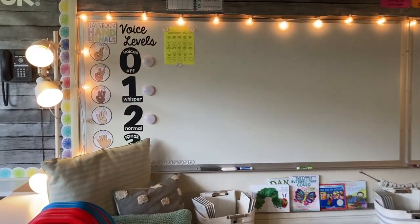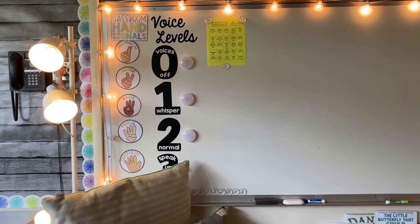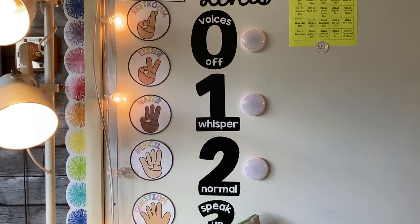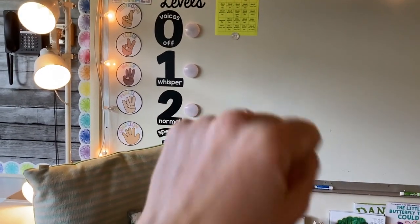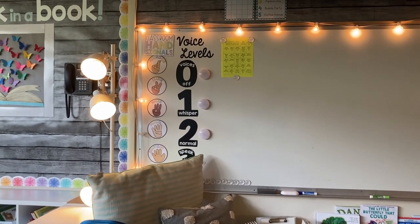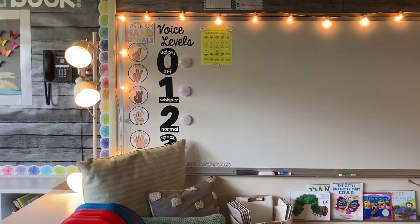Off to the left side of my whiteboards I have my hand signals and voice level light. The hand signals are something I've used every year — the kids just show me whichever hand signal for what they need: bathroom, tissue, water, pencil, or question. Then I can respond with a yes or a wait with my hand, and it keeps us from having to stop class for all those questions you get a thousand times throughout the day. I would definitely recommend those hand signals.